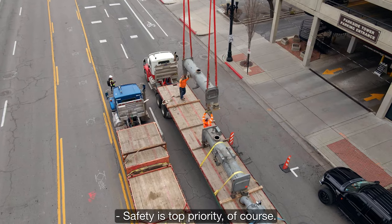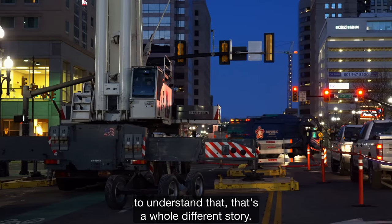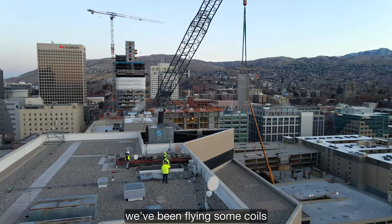Safety is the top priority, of course. Trying to shut down the road and getting people to understand that — that's a whole different story. Now today we're putting in the new chiller.